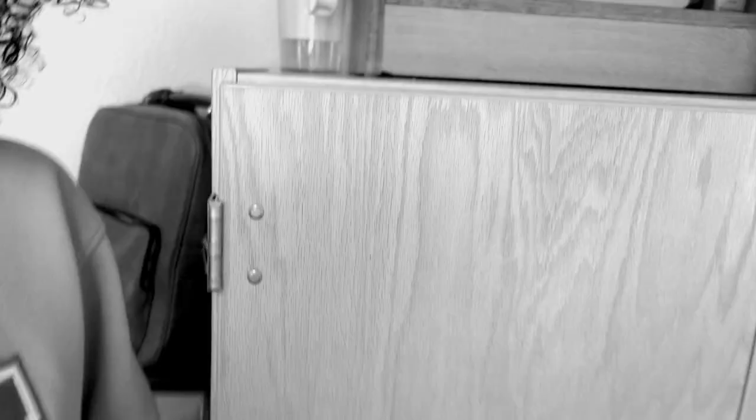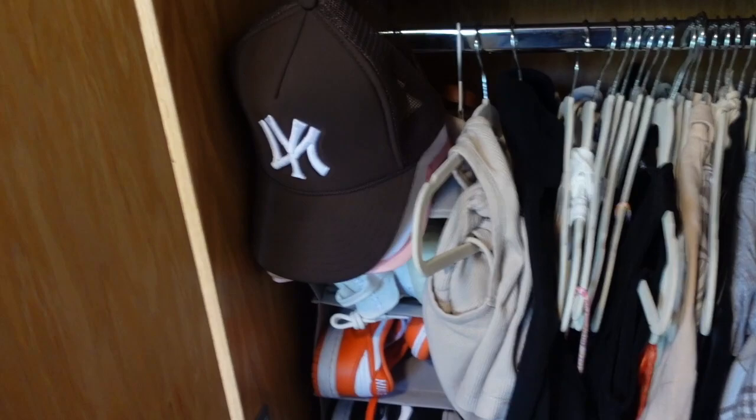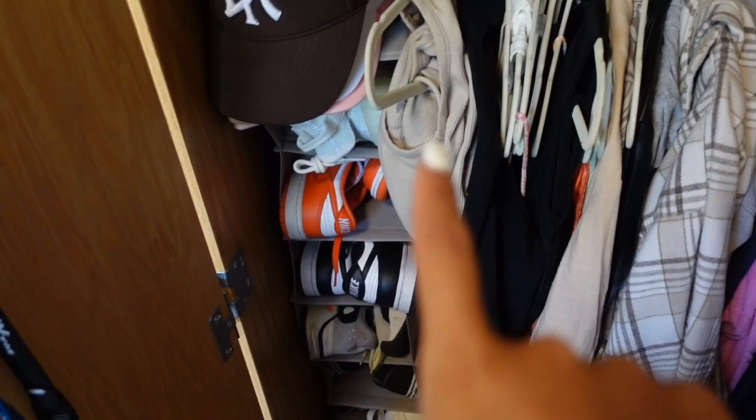And then this is our closet. Literally, if I'm standing next to it, guys, it is like at my shoulder — this is so sad, but I made it work. So right when I open it, I have all my clothes: jackets, tops, sets, and all my shoes. I only brought like 10 of my shoes from home.